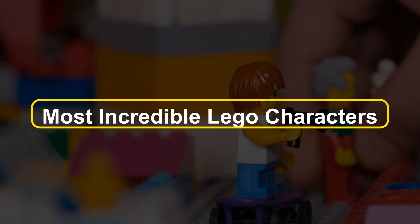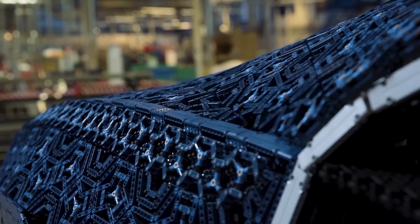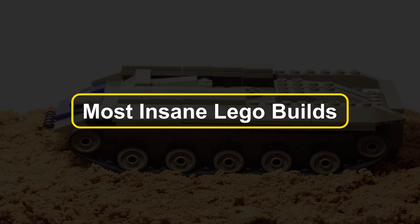From the most incredible LEGO characters to the most amazingly awe-inspiring buildings, these are the most insane LEGO builds.